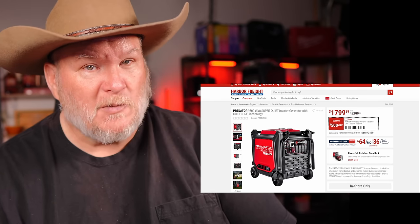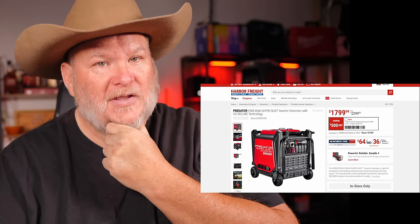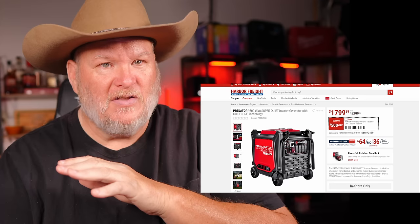That is a ridiculous price on a generator like this. The only thing I can think of is they're doing this to clear them out — this is not the first time we've seen serious discounts on this generator.